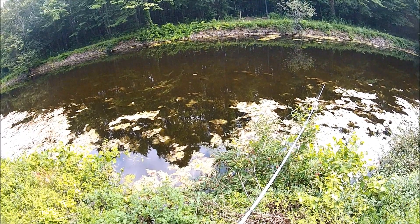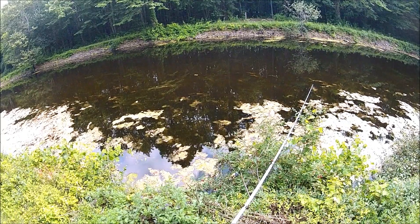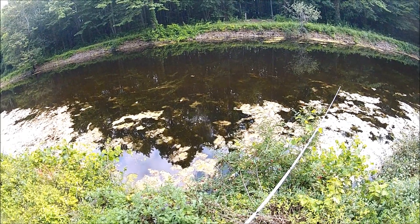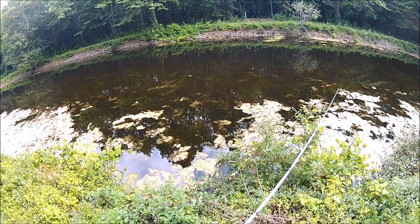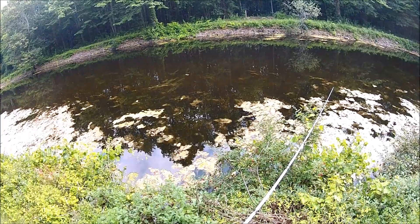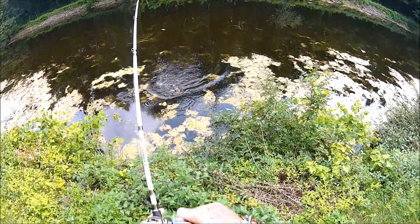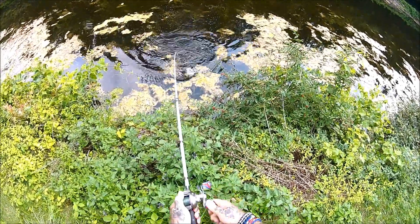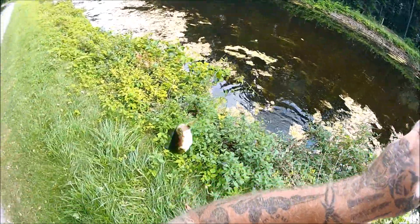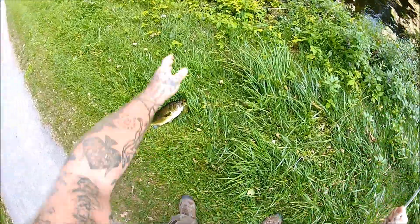Got one underneath him, underneath the weasel. Oh, that's a nice bass. Whoa, that's a big bass. That's quite a bit bigger than I was expecting.